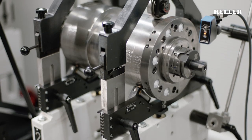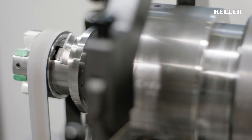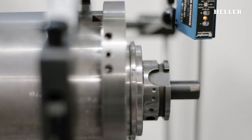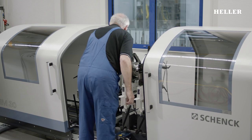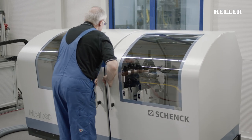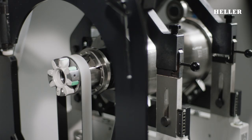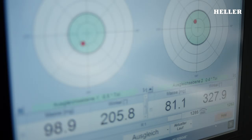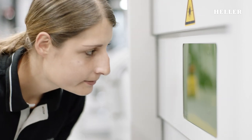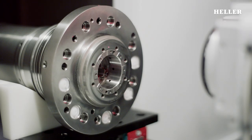In a final step, the spindle is gauged and dynamically balanced to ensure perfect concentricity. The laser etched QR code creates an inseparable connection between the spindle and the recorded measuring data.